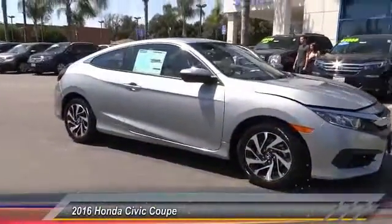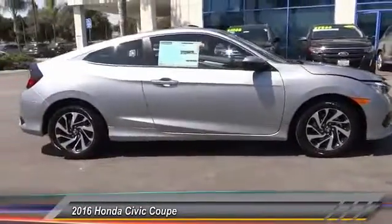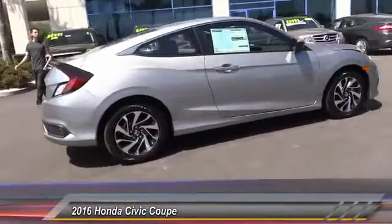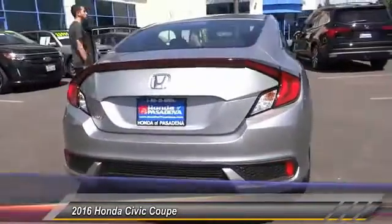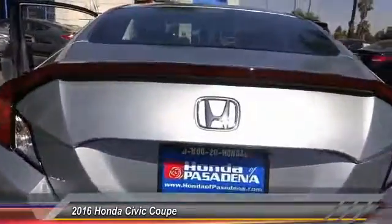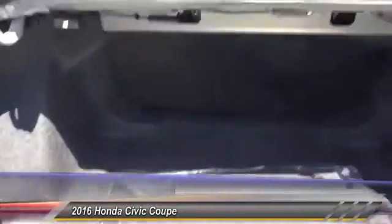2016 Honda Civic — practical, awesome gas mileage, and incredibly reliable. This vehicle has less than 100 miles. Some of this vehicle's great options include air conditioning, front AM FM stereo radio. This beauty is sure to make you the talk of the neighborhood, so call or drop in for a test drive today.